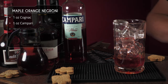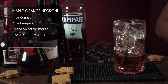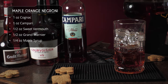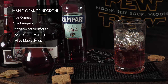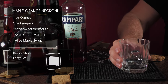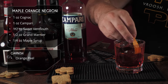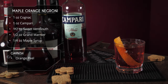Add one ounce of Campari, building this like a traditional Negroni, but we're splitting the vermouth: half an ounce of sweet vermouth and half an ounce of Grand Marnier for the orange component. Then just a quarter ounce of maple syrup. Give this a really good stir until nicely chilled, then strain over fresh ice. Garnish with a decorative orange peel — and there it is, the Maple Orange Negroni!